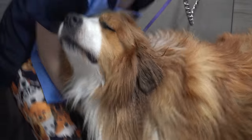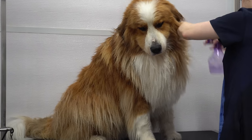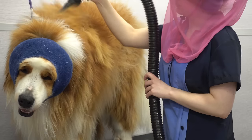After the better part of a decade, he was finally clean. Now it's time to spray him down in our quick dry spray and blow dry him with the high velocity dryer.